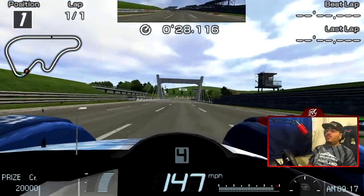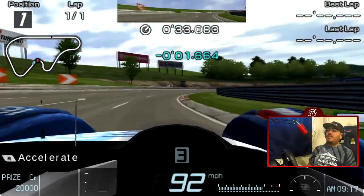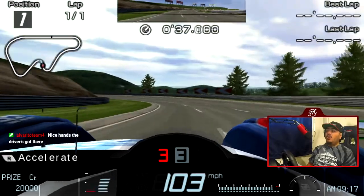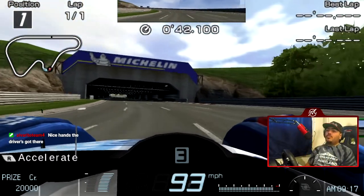For anyone wondering why I'm starting like that — for those who haven't played GTPSP, the PSP's buttons are not pressure sensitive. Therefore it's either 100% throttle or 0% throttle.